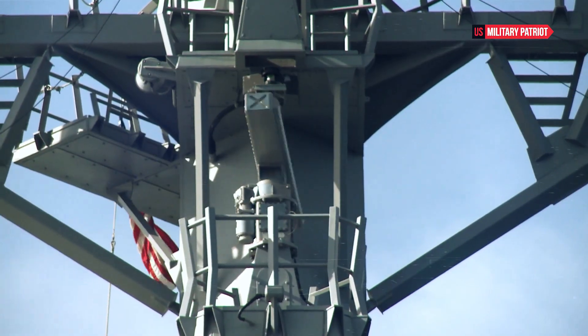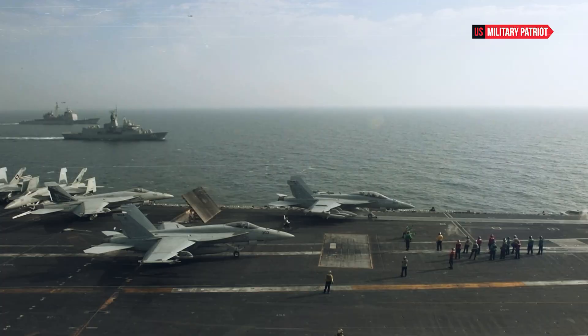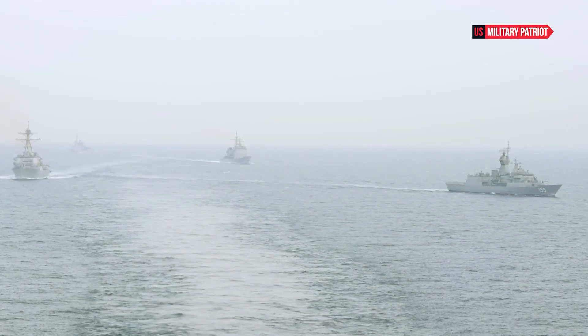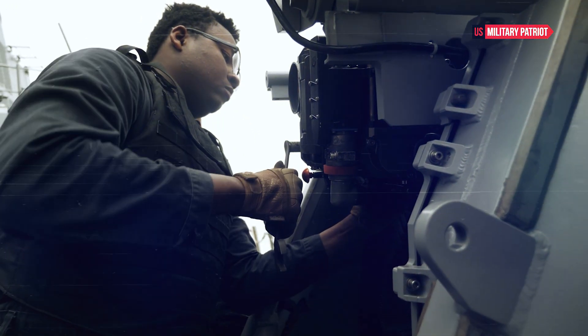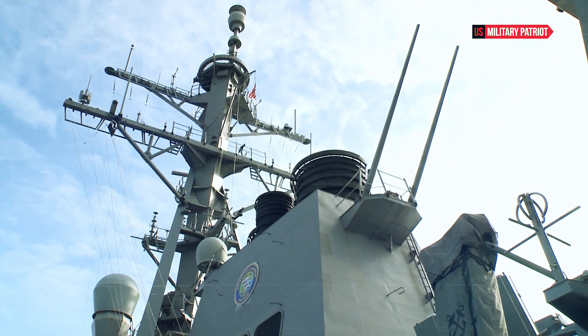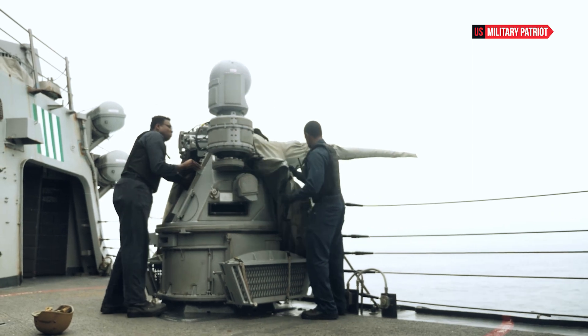The USS Ross destroyer is a powerful and versatile asset within the U.S. Navy's fleet. Its advanced technology, formidable armament, and operational history demonstrate its effectiveness in modern naval warfare scenarios. As part of the Arleigh Burke class of destroyers, the USS Ross continues to play a vital role in maintaining maritime security, projecting power, and ensuring the U.S. Navy's ability to respond to a wide range of threats and challenges.